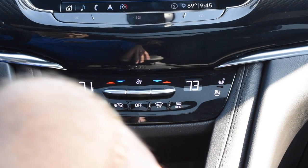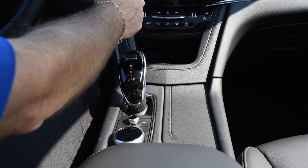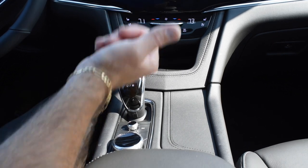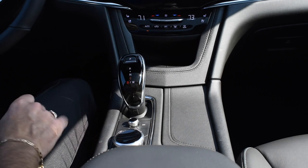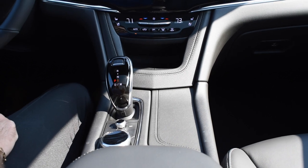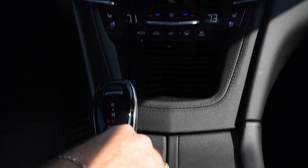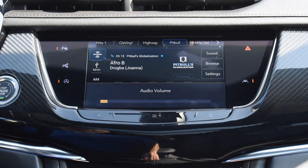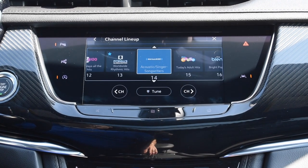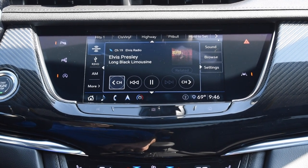Down here I've got an electronic precision shift — no cables, no big clunky park, reverse, neutral, and drive handles. Everything is electronic: just push the button, step on the brake, and put the car in drive. When you're done, push the button and you'll hear a ding confirming you're in park. There are also controls on the armrest so I can control the radio with a finger while my arm rests, changing channels without ever taking my eyes off the road.